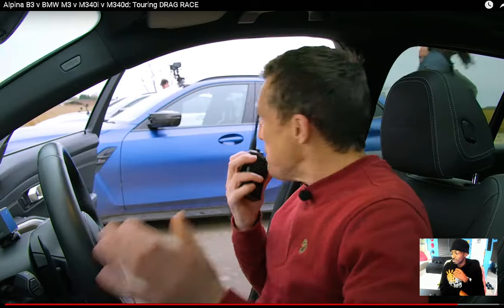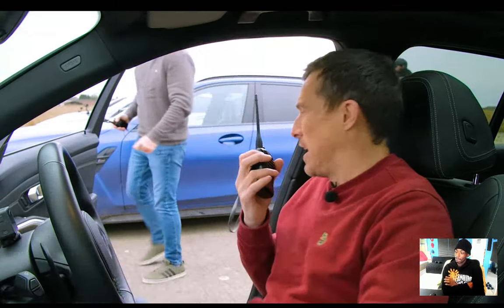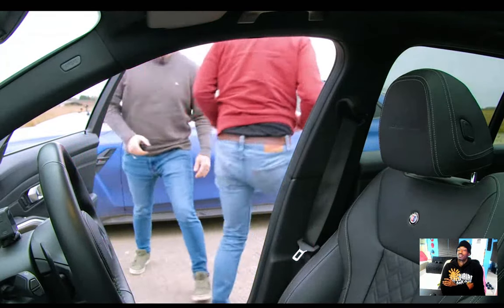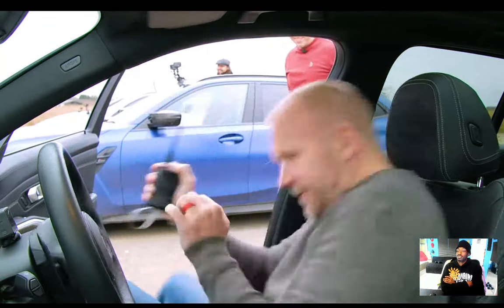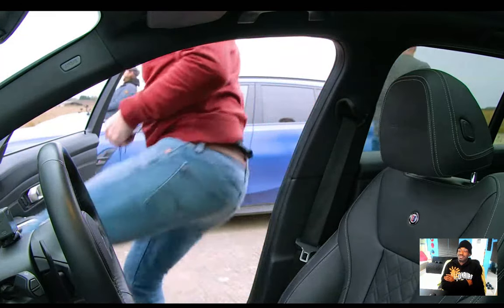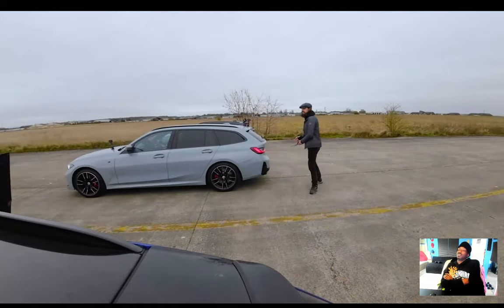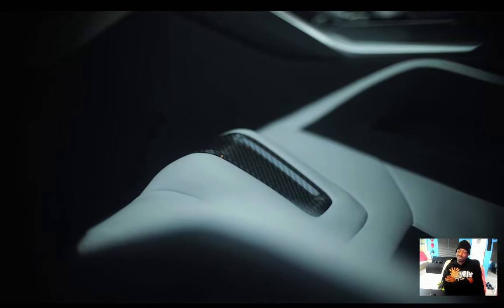The Alpina seats are comfortable compared to the M3's bucket seats. The bucket seats are lighter, which probably helps with performance. The M3's carbon bucket seat has a raised front edge — Nick calls it a testicle shelf — which Sam finds really quite silly but also quite expensive carbon.